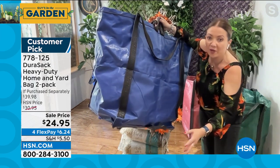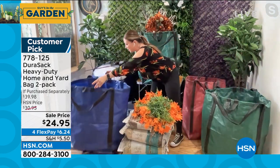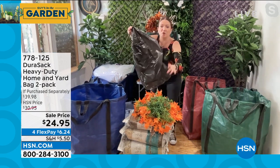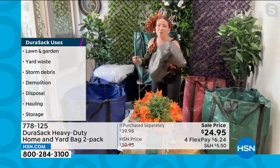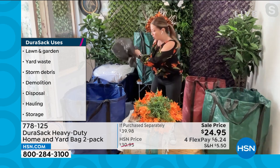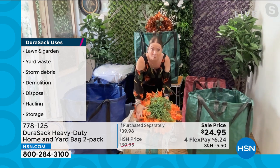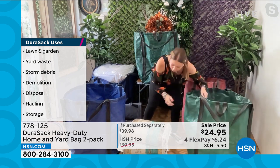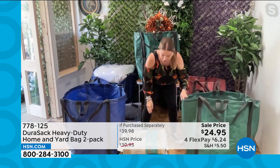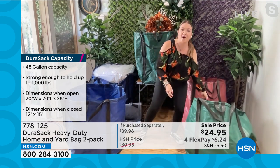These come flat-packed and only weigh a couple of pounds, but when you open them up the magic begins. The two-pack is only available on HSN. Capacity is up to 1,000 pounds or 48 gallons. The woven polypropylene is virtually indestructible - tear-proof, rip-proof, moisture-resistant. There are six handles, double-stitched, with two longer ones and two shorter ones - very clever. Competitors put their handles underneath where you can't get them, but these have handles on the side. I'm going to start packing a garden version to show you the capacity.